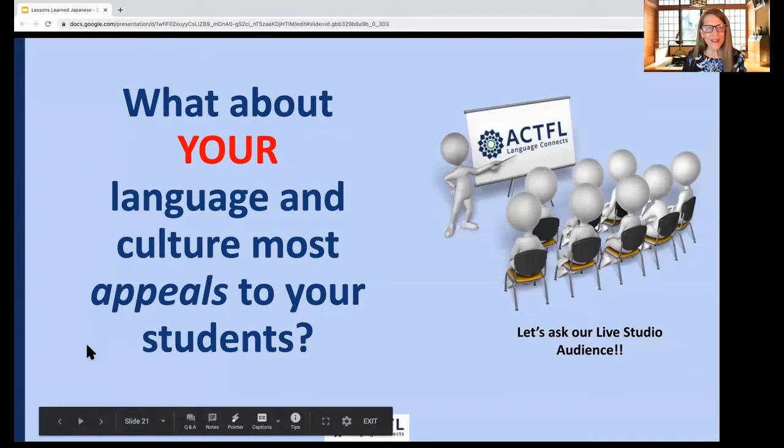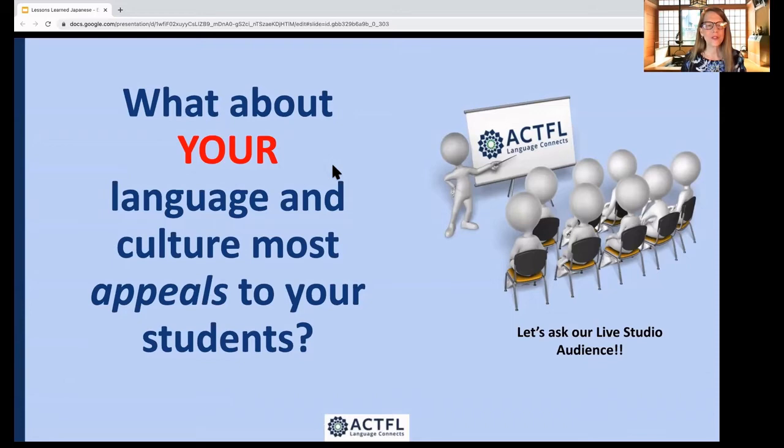We're going to pause and ask our live studio audience: what about your language and culture most appeals to your students? We'll start with Eli Beardsley, who is a former Spanish teacher and now a world language instructional lead. Eli, when thinking about Spanish, what about the language and culture has most appealed to your students?